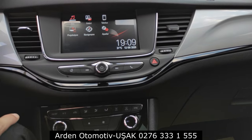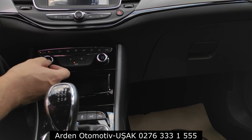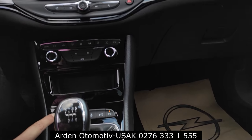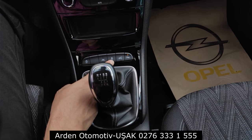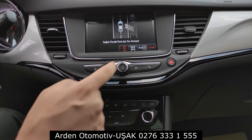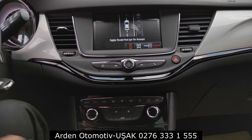Klimada çift bölgeli iklimlendirme var; Oto'ya basıldığında otomatik olarak ayarlıyor. Üzeri krom kaplı, içinde dijital göstergeli güzel bir ekran. Vitesin önünde start/stop devreden çıkarma tuşu, şerit koruma kapatma, ESP savrulma önleyici açma/kapama ve gelişmiş park pilotu tuşu var. Park pilotu tuşuna basınca ekranda sağda paralel park yeri arandığını gösteriyor; sola sinyal verince solda, sağa sinyal verince sağda yer arıyor. Dik konumda veya yatay park seçenekleri de buradan yapılıyor.